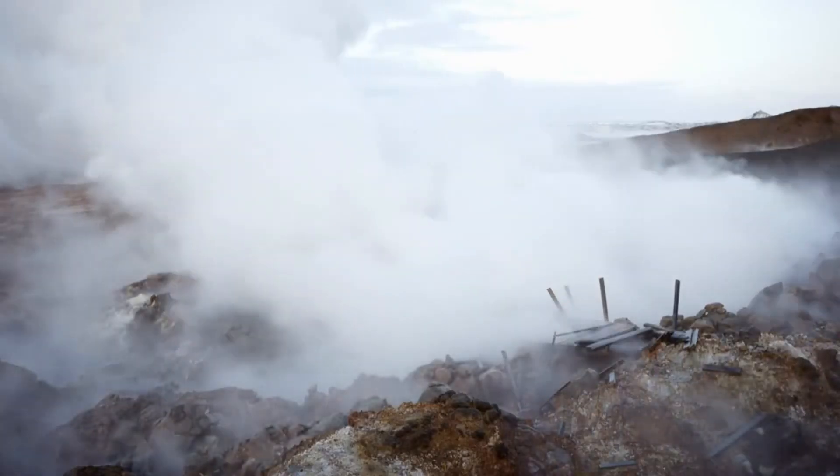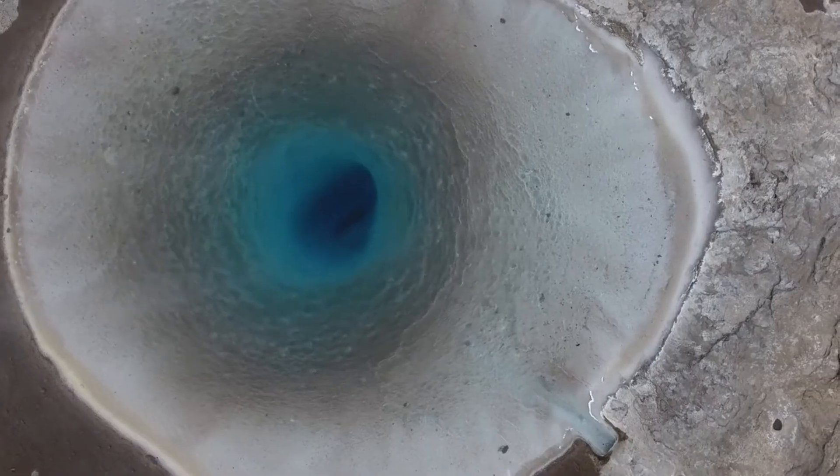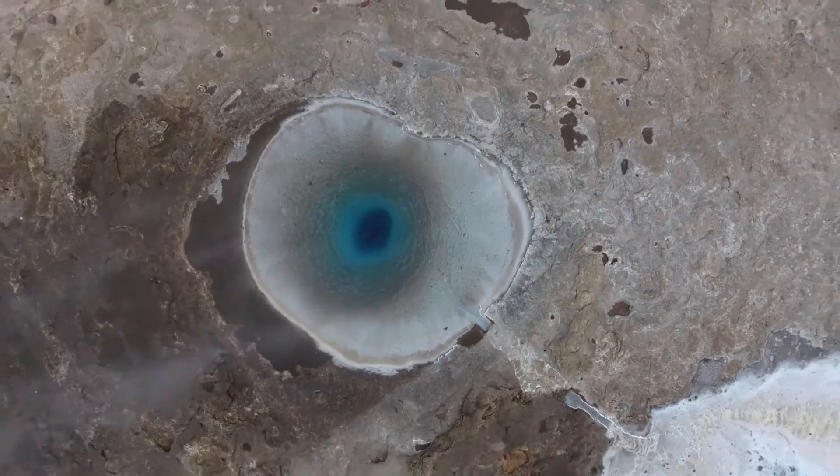Overall, geysers are natural wonders that showcase the powerful forces at work within our planet. Their eruptions are awe-inspiring displays of geothermal energy, capturing the imagination of visitors and reminding us of the dynamic nature of Earth's geology.